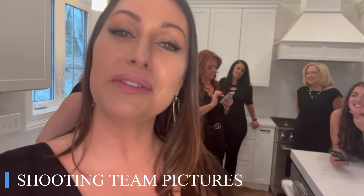Today we're shooting team pictures here at our beautiful Oakland Ridge Estates million-dollar home that will be closing soon.